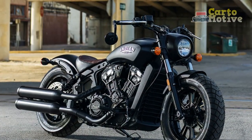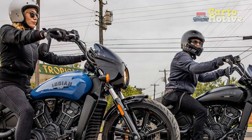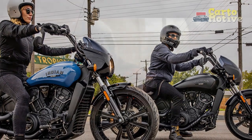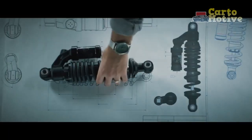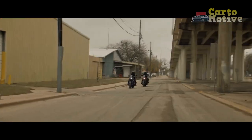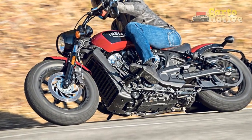Design Elegance: The Indian Scout Bobber's design is a true testament to the notion that classic beauty never goes out of style. Its minimalist approach features a stripped-down appearance with a blacked-out finish, exposed rear shocks, and a solo leather saddle. The vintage-inspired tank badge and sculpted fenders add a touch of nostalgia. While its design exudes retro charm, the bike also incorporates modern elements like LED lighting, digital instrumentation, and keyless ignition for convenience and safety.